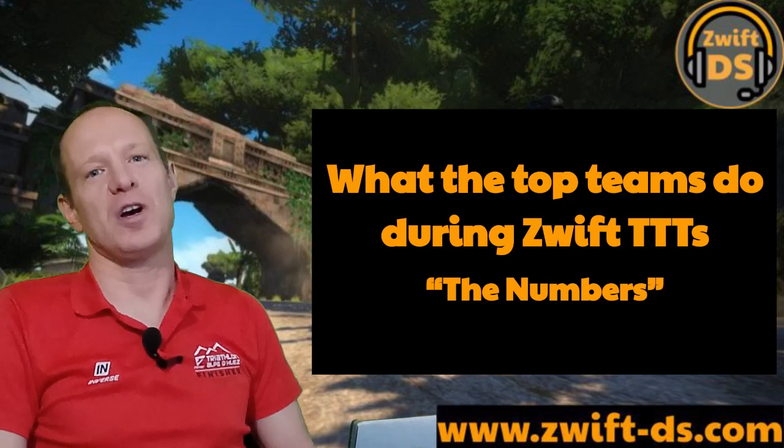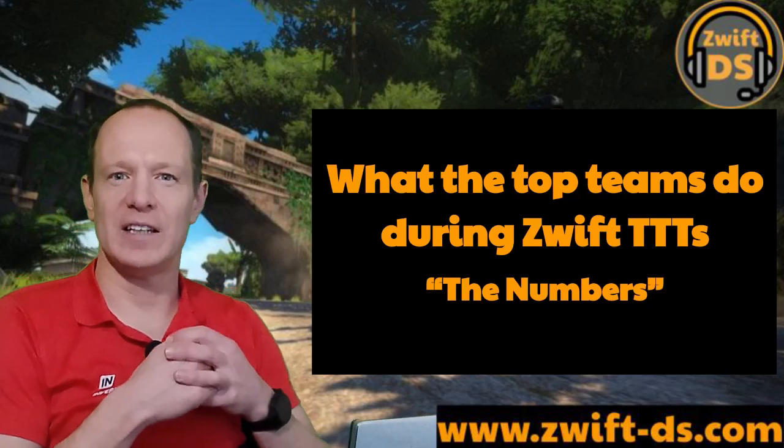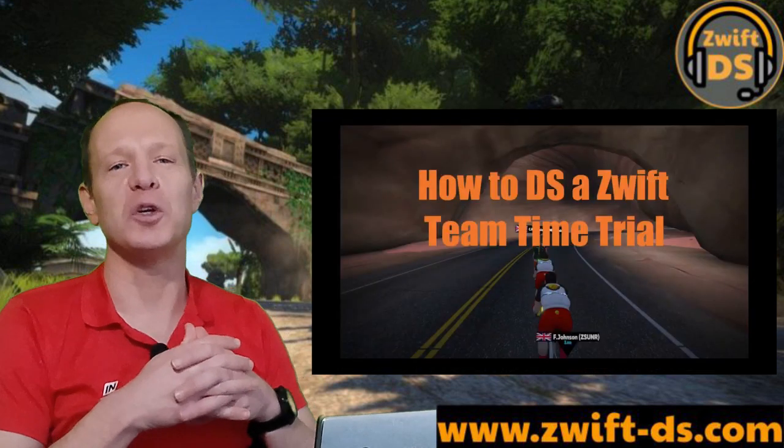In my last video on Zwift team time trialling I concentrated on the techniques and tools I use as a DS to try and help a team get their best result, and you can find that video on my new website Zwift-DS.com.